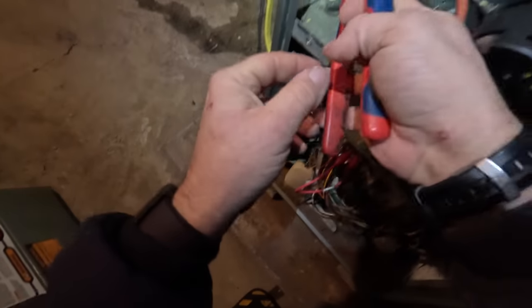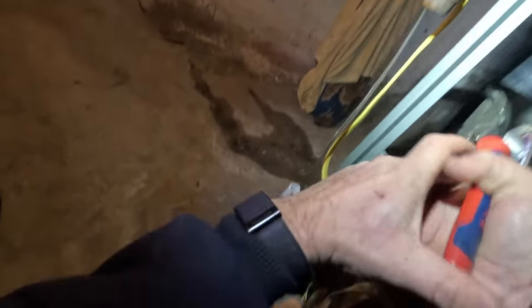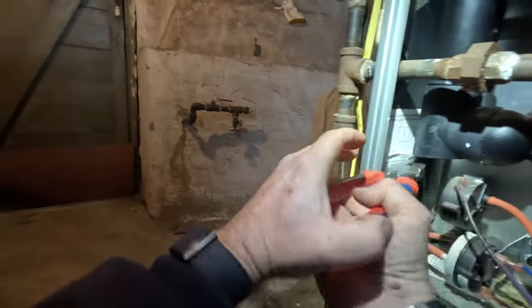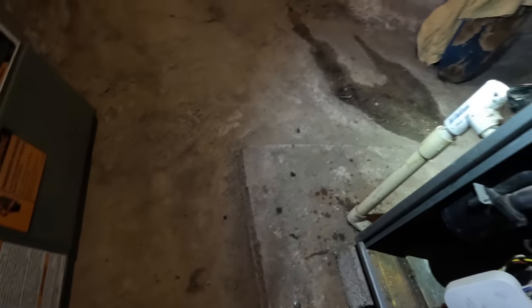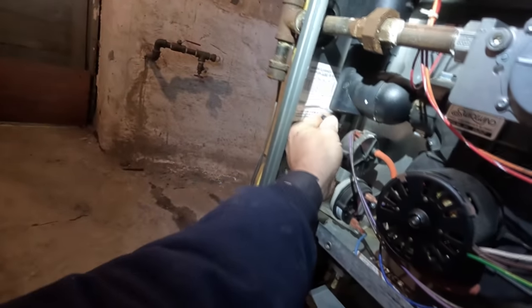The problem with the 90 percenter is having it in a place where it's not conditioned space — that's why we don't put them up in attics. Unless you're going to heat tape them and even then you're really asking for trouble. I'm going to go outside and check that condensate drain. Usually what happens is it plugs up with condensate and it doesn't want to drain.